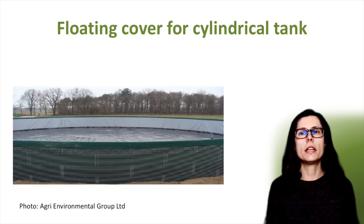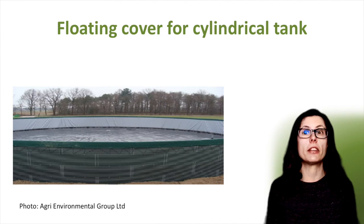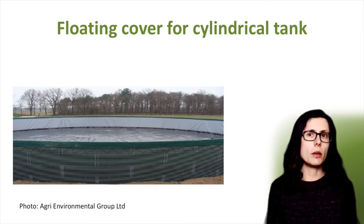A floating cover is particularly suitable for covering existing cylindrical tanks that cannot bear the weight of a tensioned cover. A plastic sheet, such as PVC, is tensioned around a plastic hoop. This sheet floats directly on top of the slurry, so the whole sheet rises and falls with the level of the slurry, in the same way as the lagoon floating cover. Again, mixing hatches can be fitted into the cover, or suitable submersible mixers may be used. Rainwater collected on the cover needs to be pumped off.